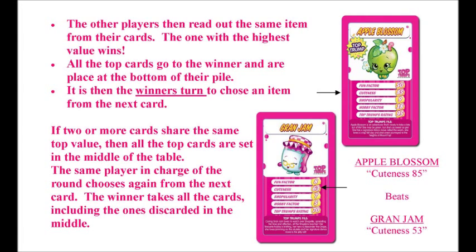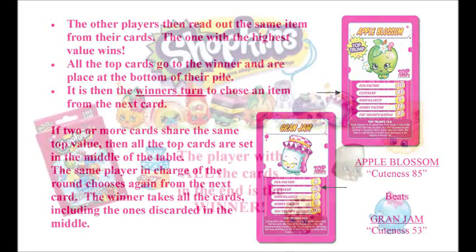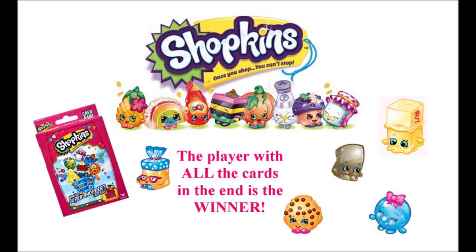If two or more cards share the same top value, then all the top cards are set in the middle of the table. The same player in charge of the round chooses again from the next card. The winner takes all the cards including the ones discarded in the middle. The player with all the cards in the end is the winner!